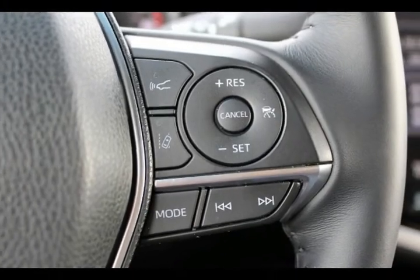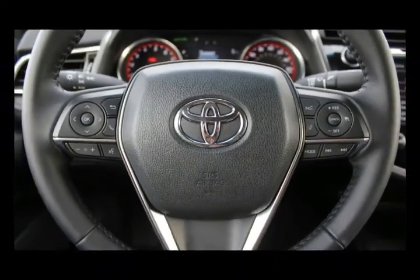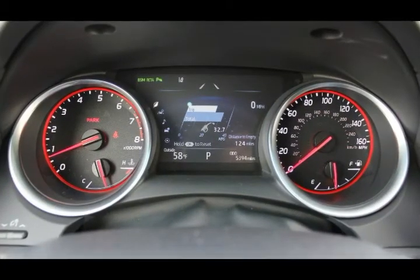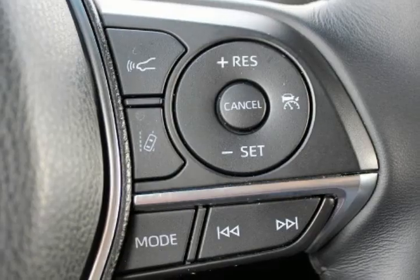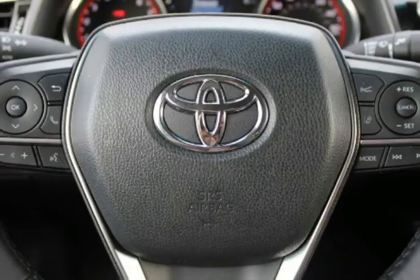More and more automakers are following Toyota's lead by including advanced safety features as standard equipment on all their cars. Ford recently announced that its Co-Pilot 360 safety suite will soon come standard on all models, and Nissan has promised the new 2019 Altima will come standard with automatic emergency braking, forward collision warning, and intelligent driver alertness. Still, Toyota deserves credit for starting this trend that greatly increases the safety of drivers, passengers, and pedestrians alike.